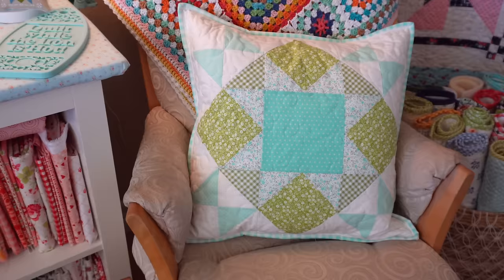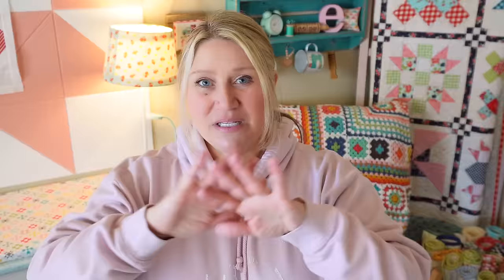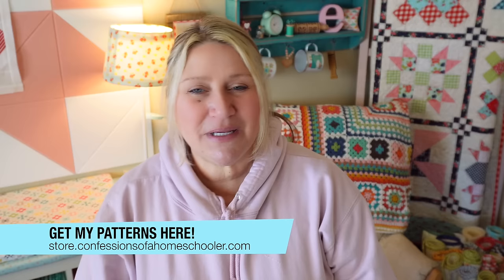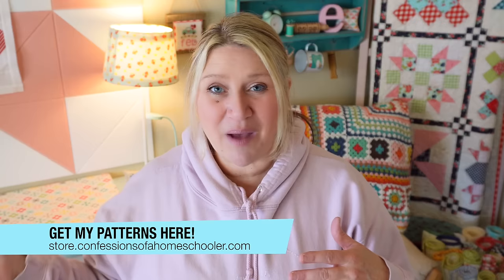You can get all of those patterns plus the stickers in my store at store.confessionsofahomeschooler.com — I will link it below. If you go to the store, right on the homepage is a link showing the January pillow that says 'pillow of the month' — just click there and it'll bring you to all of the pillows that have been released so far. Right now they're only PDF, and once all the pillows are released I will bundle them up and put them into a paper pattern. I do usually do a little bit of a discount for that bundle, so just be aware of that if you are waiting. I hope you enjoy our March releases — thank you so much for hanging out with me and I will see you in the next video.